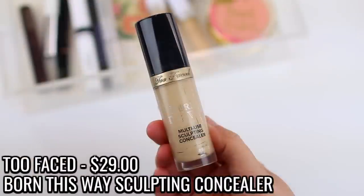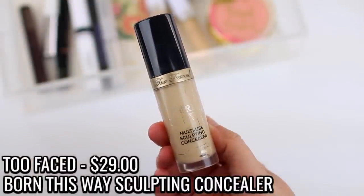I also used up the Too Faced Born This Way Concealer. I used up every single drop because I did remove the stopper, and once you remove the stopper you can still get a lot of product out. I recommend doing that with pretty much any product that has a stopper. This lasted me such a long time — I started using it in summer of 2018 and just recently used it up, so a little bit goes a super long way.